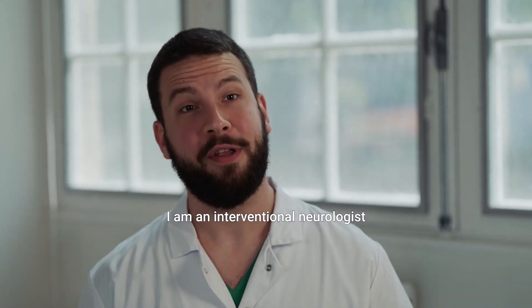Hi, I'm Dr. Cortez. I'm an interventional neuroradiologist here at the Bisset Hospital.